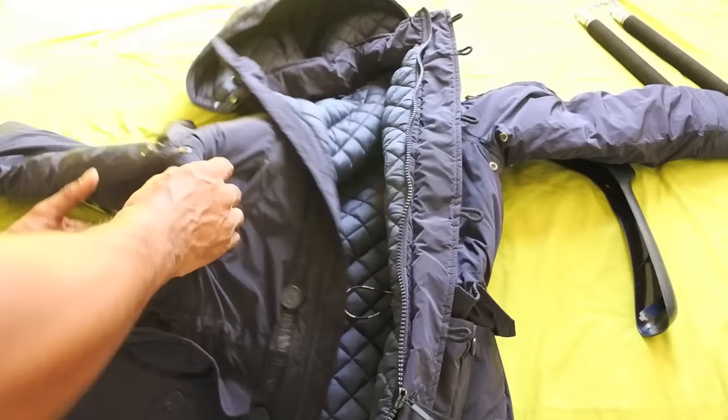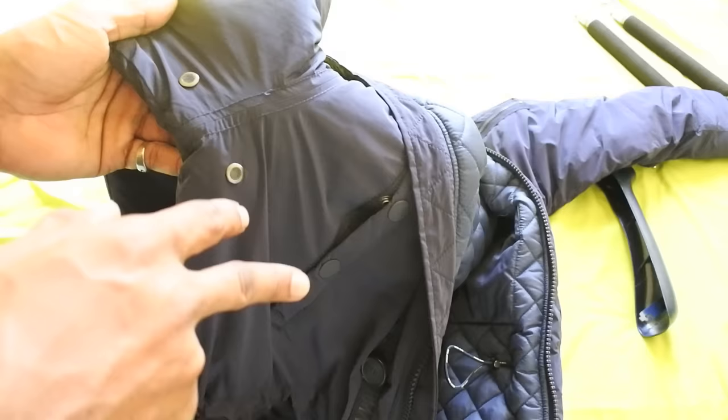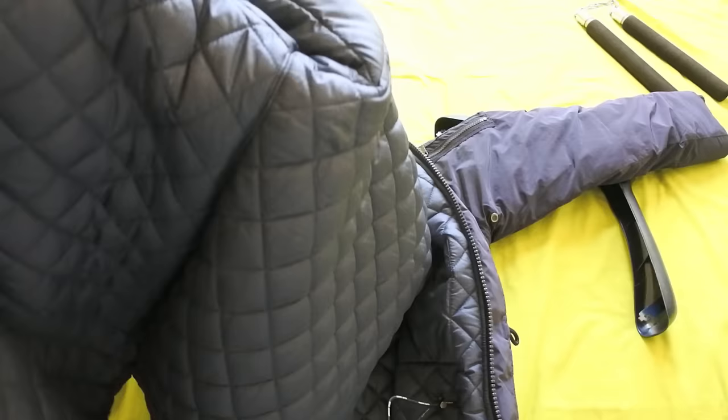Here we've got the Armani Jeans tag. They've got some breathability - two holes underneath the armpits so that if it gets too hot you'll get some air going through there, so you shouldn't get too warm underneath, which is quite cool.